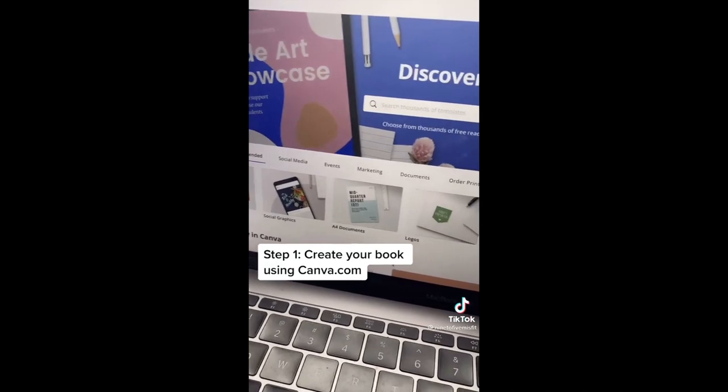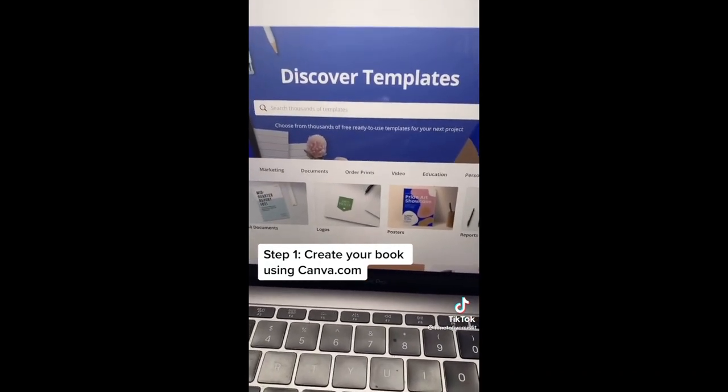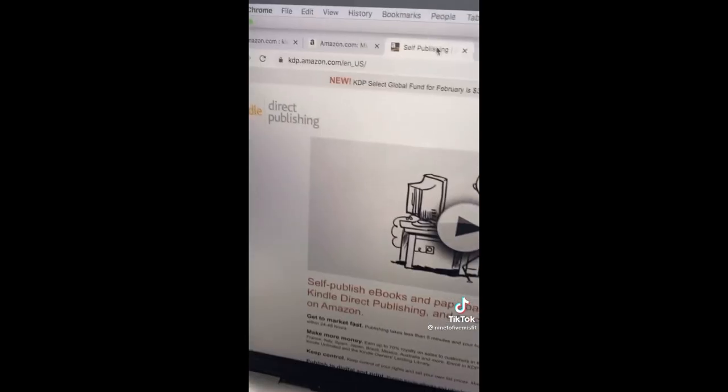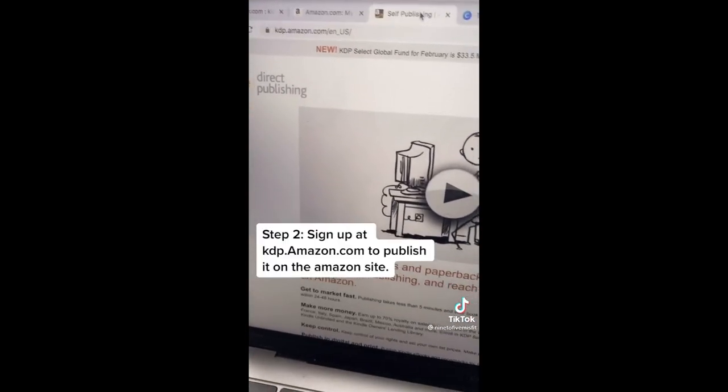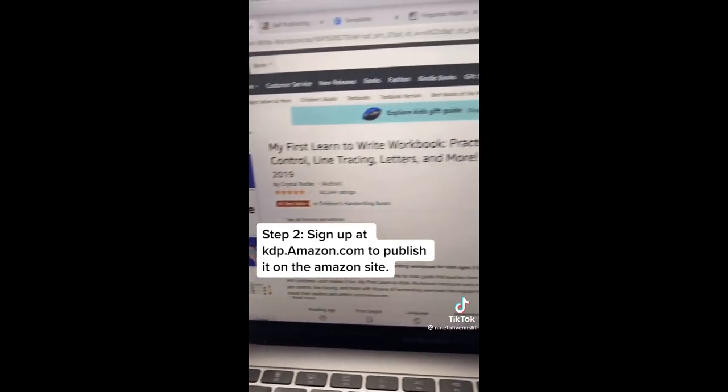You can do this as well by going to canva.com and creating your book in Canva — after all, it is free. Sign up for a KDP account — that's Kindle Direct Publishing — and publish your book on Amazon. The cool thing about it is that this is passive income, so it's sleep money: you wake up from your nap and notice you've made some sales. Follow, like, and comment for more side hustles like this.